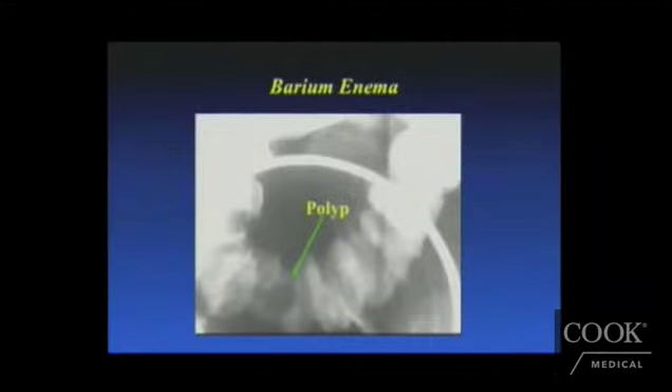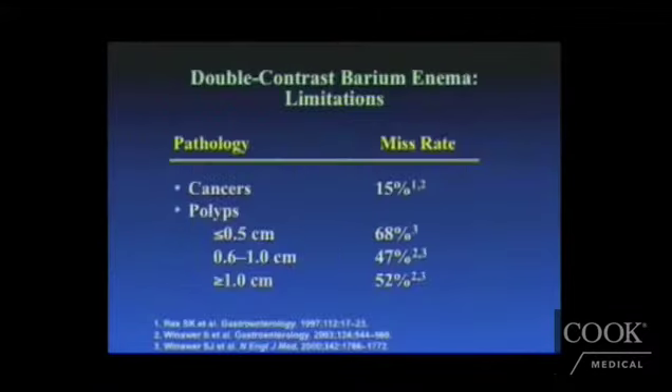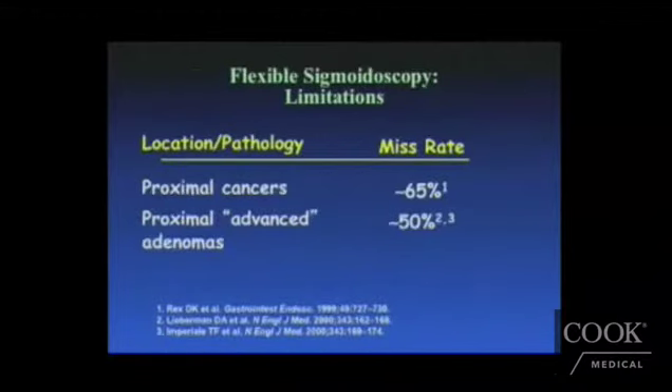Barium enema, as mentioned, is still advocated by some societies, but in practice it's very hard to find a radiologist still performing it, and very few gastroenterologists are using it for colorectal cancer screening. The miss rate for both cancers and polyps with barium enema is just too high to still consider it an adequate screening tool.